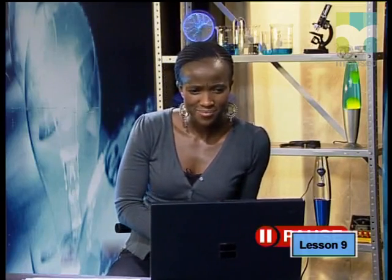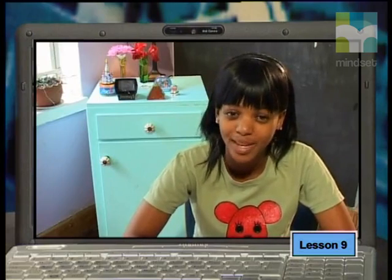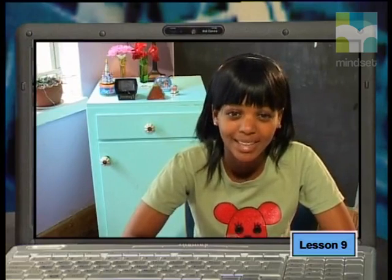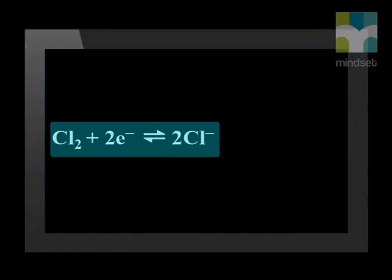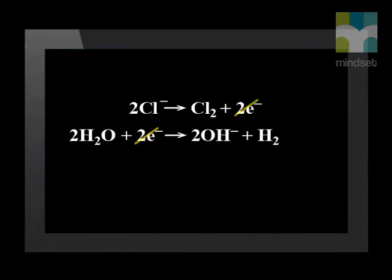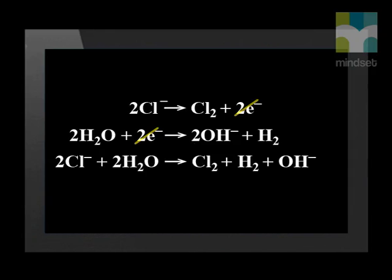The chloride ions are oxidized at the anode — two chloride ions lose two electrons to make one molecule of chlorine gas. Now we balance the electrons and add the two half-reactions together. We cancel out the electrons and combine the species. The final ionic equation is: 2Cl⁻ + 2H₂O → Cl₂ + H₂ + 2OH⁻.